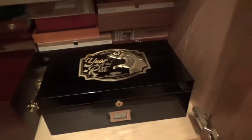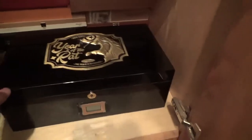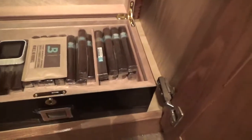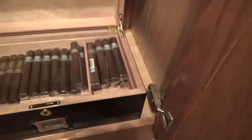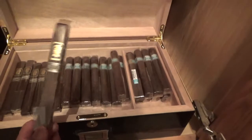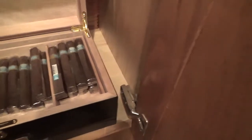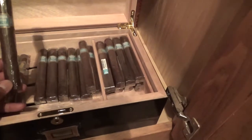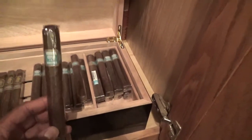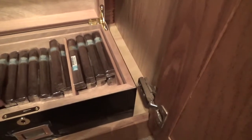Next humidor is my Year of the Rat humidor, and in this I keep most of my Drew Estates stashed. On the top drawer I have some Undercrown Maduros exclusive Corona Cigar box press. And a nice healthy stash of the Herrera Esteli Brazilians — love these, these are a great smoke. If you guys haven't tried them, they're outstanding.